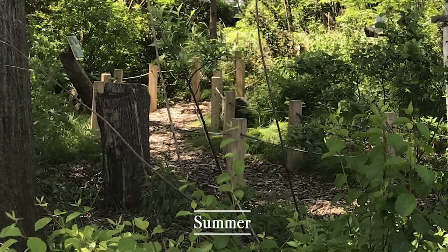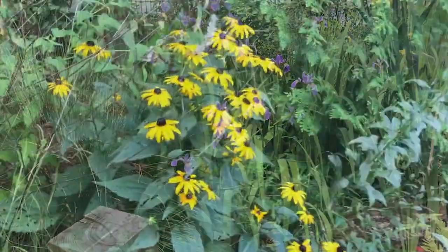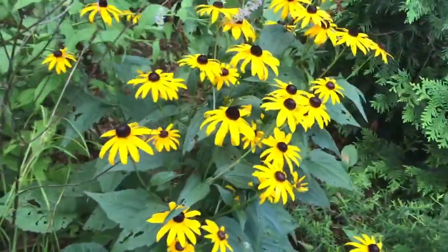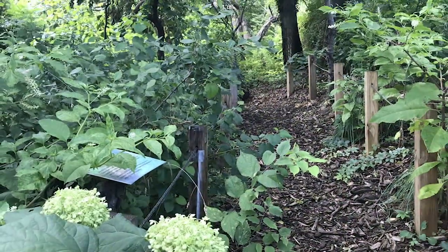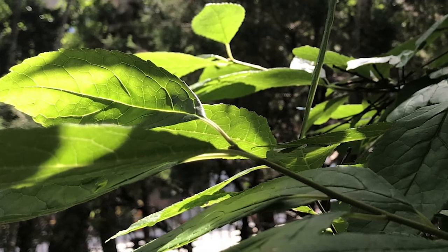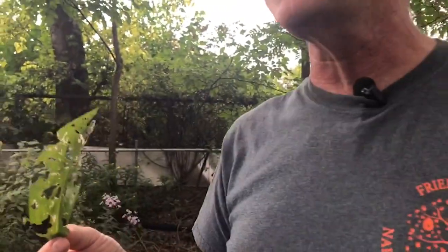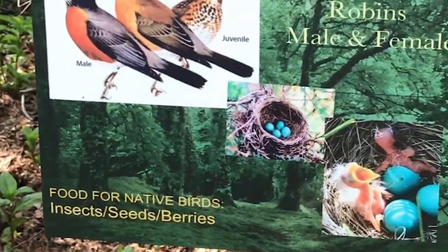Summer in the native plant garden, the plants are at full throttle. Everything's happening — they're flowering, they're being pollinated, they're going into seed. It's an exciting time with a lot of lushness. Also, it's an exciting time for insects because they get to eat all of the native plants in our garden. The reason that we want native insects is that in the spring, we want native birds.